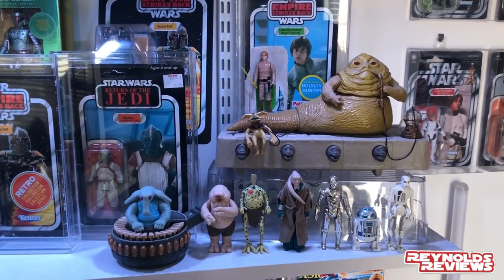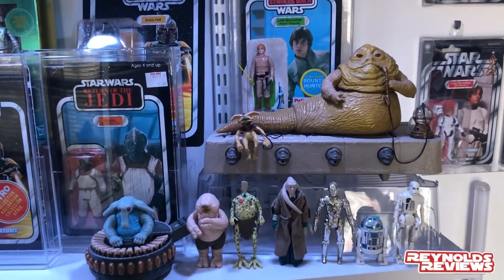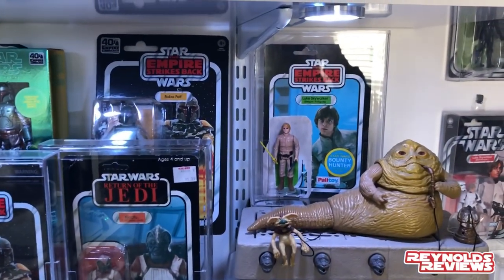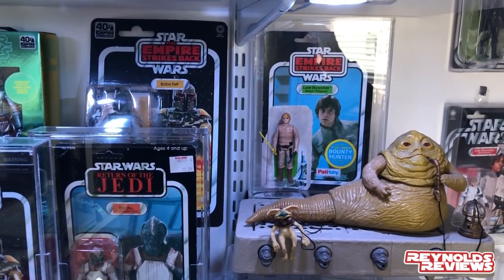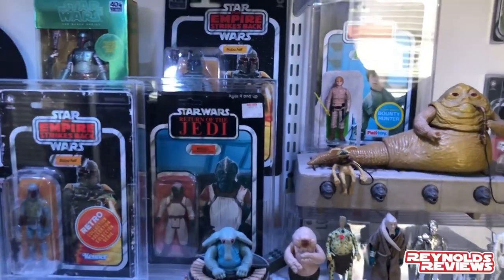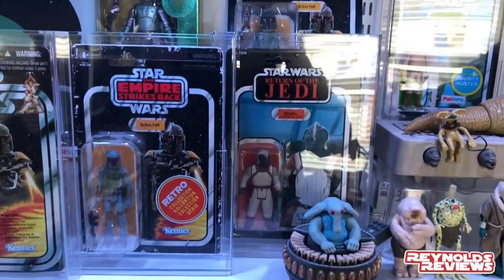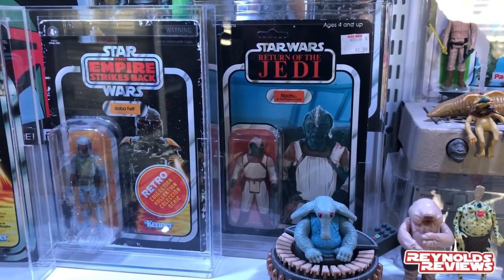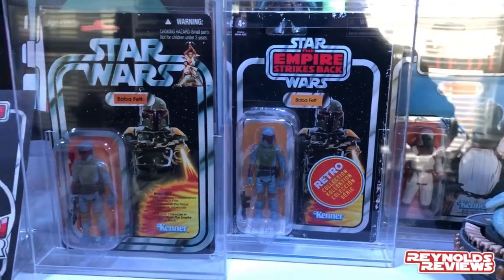I managed to get that Kylo Ren helmet just before Toys R Us went out of business. We've also got my Black Series First Order Stormtrooper and my Anovos First Order Stormtrooper helmet. Moving down, we've got the Star Wars shelf with Jabba and some of his goons, the Max Rebo Band — missing some accessories. At the back we've got a lovely GW Clinic case with my Luke Bespin carded, a great alternative to buying vintage carded which I can't afford.